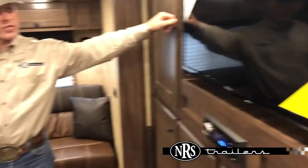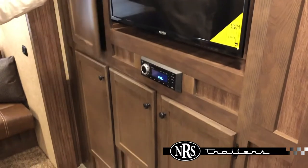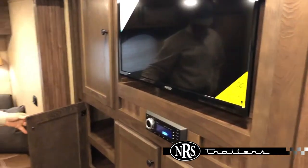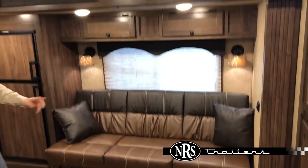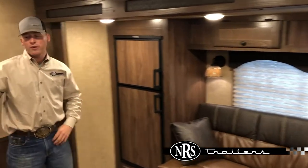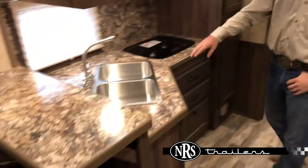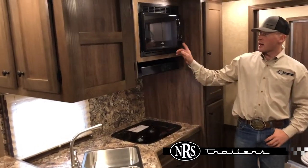We come up here to the front entertainment center, which has plenty of storage cabinet space. In the slide out, we have the jackknife couch, which pulls out into a bed, along with a six cubic foot fridge. Over here back in the kitchen area, we have a dual stainless sink, recessed stove top, and a microwave.